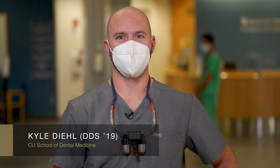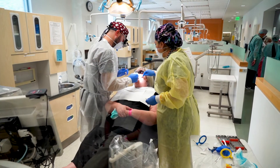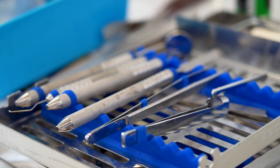Hello everybody, my name is Kyle Diehl and I am a graduate of the University of Colorado School of Dental Medicine, class of 2019. I am also currently in the graduate periodontics program, and I would like to take a little bit of time today to not only show you the clinics, but also where you will experience some advanced training in surgical dentistry.